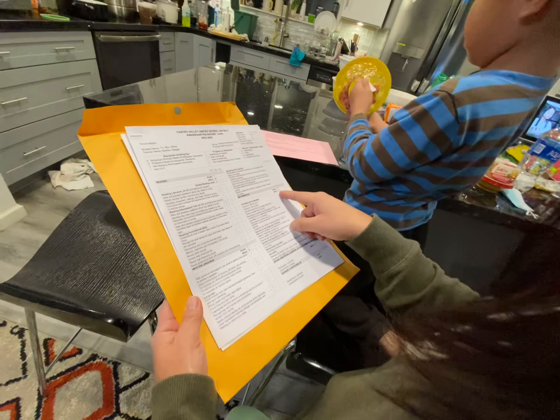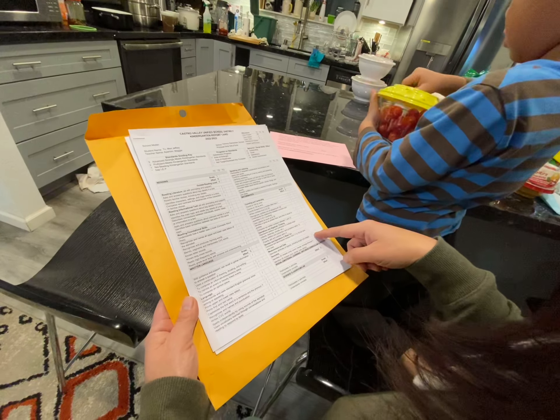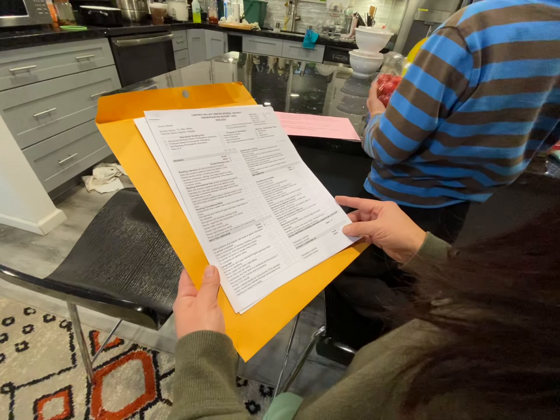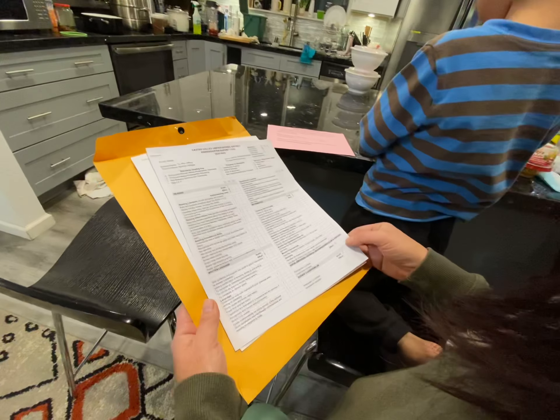And then these are satisfactory. Mathematics - so there's no weakness in math. You got a good report card. Grade two means proficient, which meets kindergarten standards. That's good too.